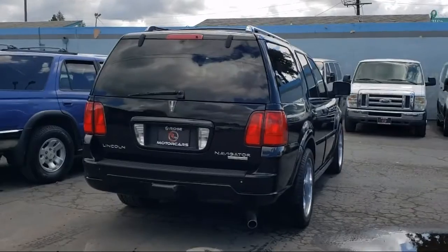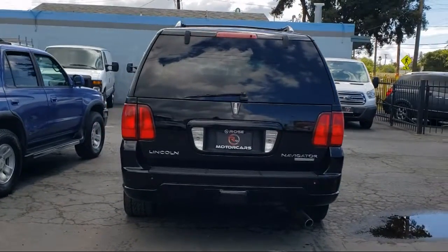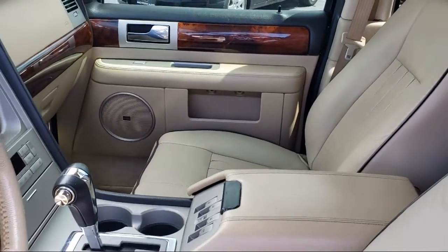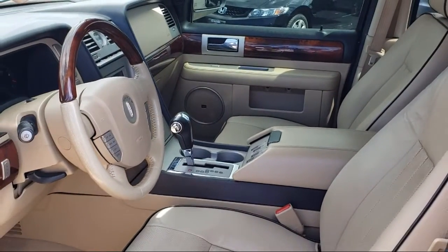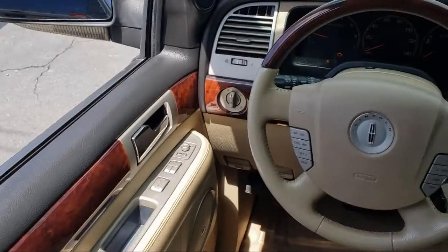Rose Motor Cars has been the area's premier family owned EV and hybrid dealership for over 8 years. When you shop at Rose Motor Cars, you will quickly notice that we aren't like a typical car dealership. Our focus isn't on selling, but instead on making your shopping experience fast, easy, and hassle free.